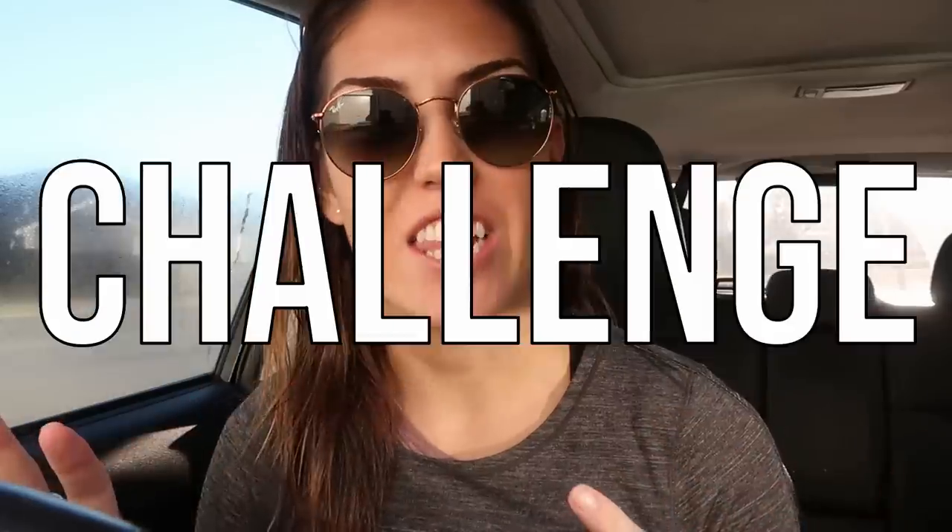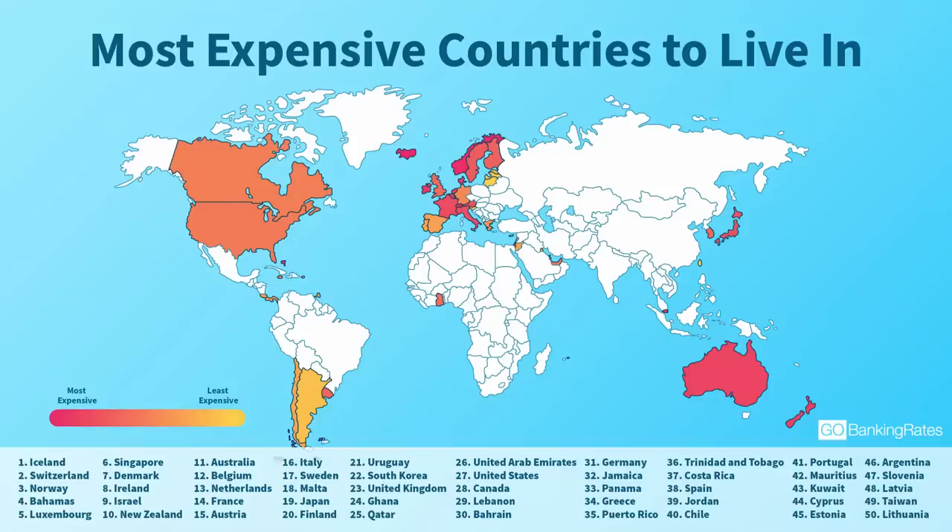Good morning guys, today I am going to be doing a 'what I eat in a day' video, but it's going to be a bit of a budget challenge. I'm going to try to spend the bare minimum — ideally under five Australian dollars, but it'll definitely be under ten dollars. I'm just heading to the shops now; I have my bone broth, my hair is wet, I just got out of the shower.